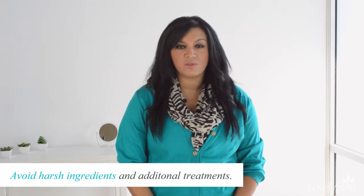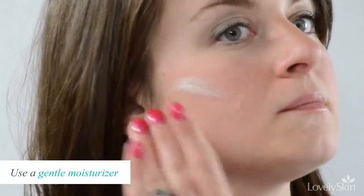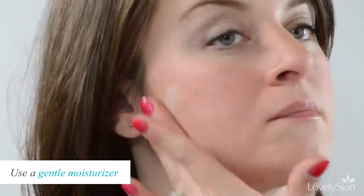Avoid harsh ingredients and additional treatments too soon after in-office procedures. Include a treatment that speeds up healing time and minimizes scarring. Use a gentle moisturizer to keep the area hydrated. Wear sunscreen on treated areas to prevent sunburn or damage.